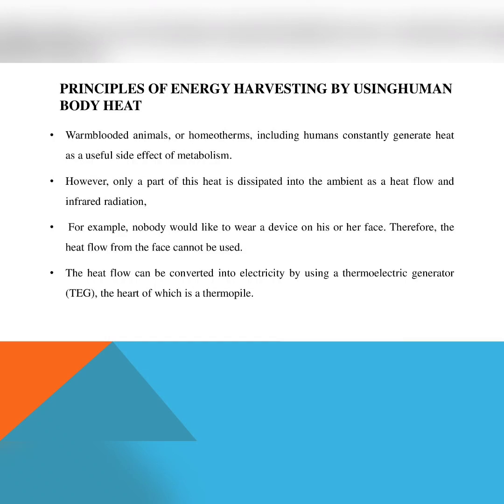In this video we are going to discuss about energy harvesting by using the human body. Warm-blooded animals are homeotherms, meaning they are organisms that maintain a constant body temperature, usually above the environment, by using metabolic activity.